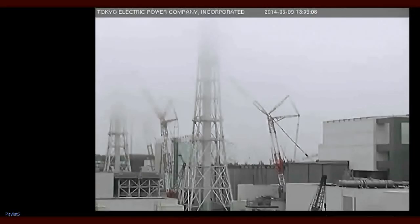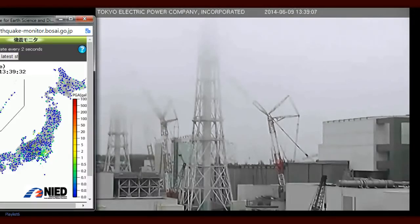From KQED News, I'm Nina Kim. More than 100,000 former residents of Fukushima, Japan, remained displaced more than three years after a massive earthquake and tsunami caused a meltdown at Fukushima Daiichi nuclear plant.